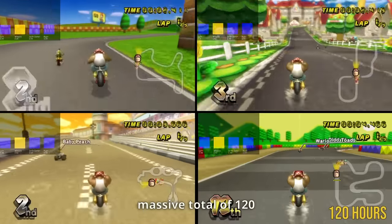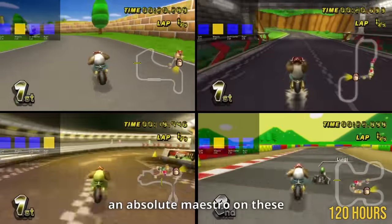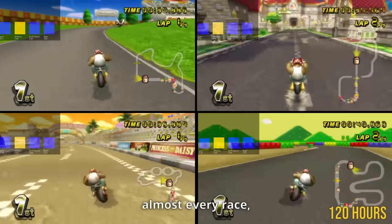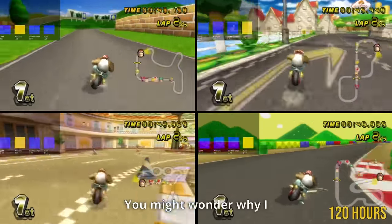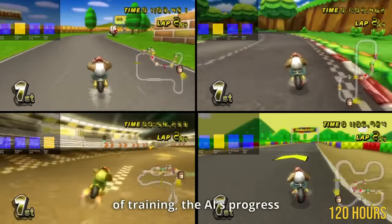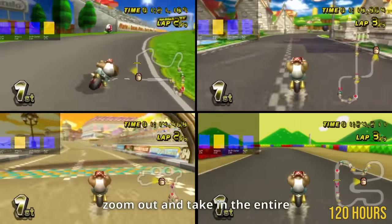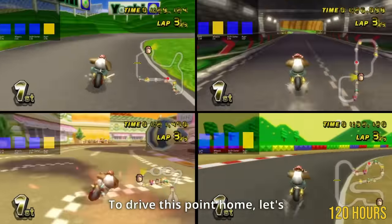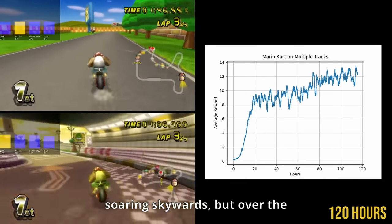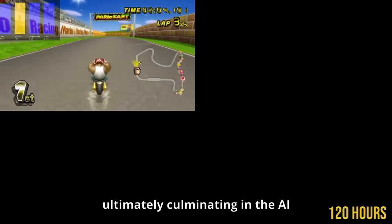I decided to train this agent for a massive total of 120 hours, or 5 days straight. At the end of this extensive training marathon, it was crystal clear that our AI had become an absolute maestro on these tracks, knowing every twist and turn inside out — consistently securing first place in almost every race, barely making a mistake. After about a day of training, the AI's progress really starts to slow down. Looking at the graph charting average reward over the entire training process, in the initial day it's absolutely soaring skywards, but over the course of the next 100 hours it's a slow and steady climb marked by microscopic yet relentless enhancements.